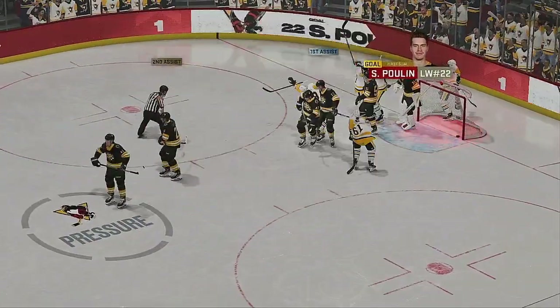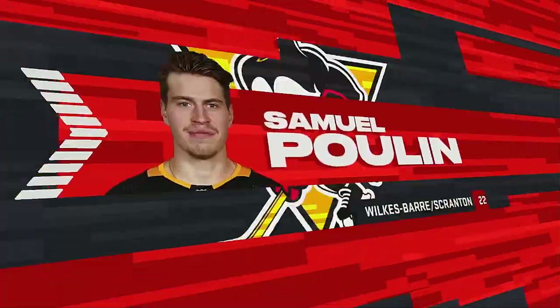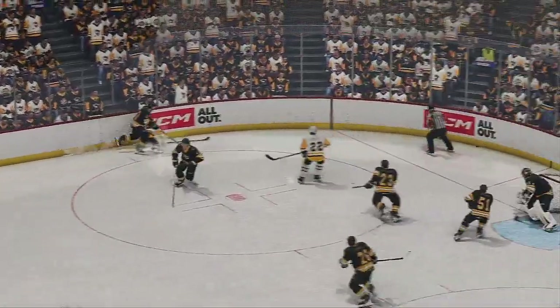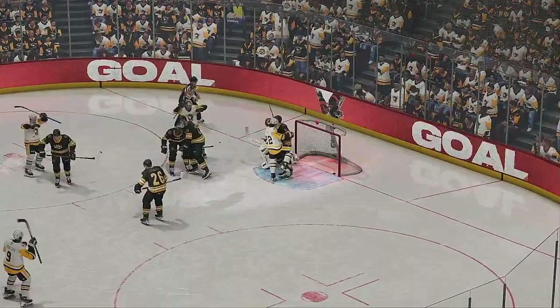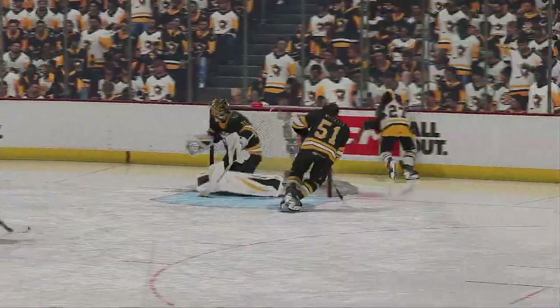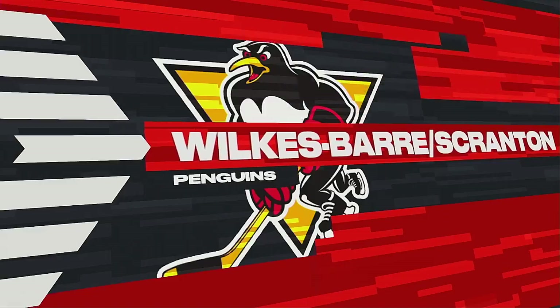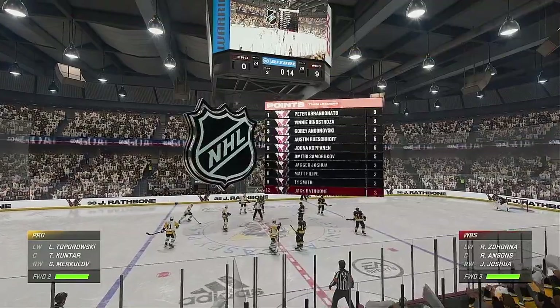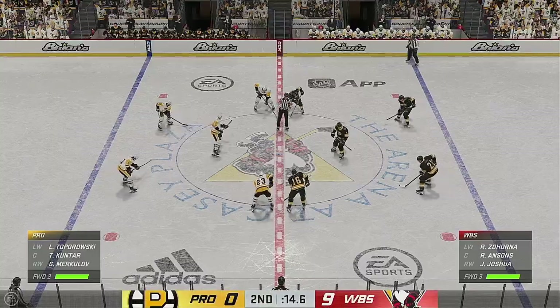And look at that — the rookie gets in on the playoff scoring. Now talk about embracing the nervous energy — now he can take a breath, feel good about himself, and let the creativity flow. Wilkes-Barre/Scranton's having a night. As some kids might say, Cheryl, they're balling out there here in period number two.